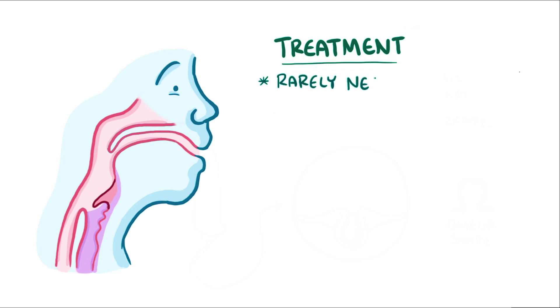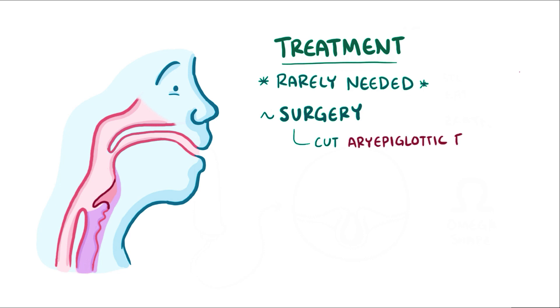Treatment is rarely necessary, but if the problem persists then it can be resolved surgically. The shortened ari-epiglottic folds can be cut, which releases the constrained omega-shaped epiglottis, restoring it to its proper shape and helping to open up the airway.